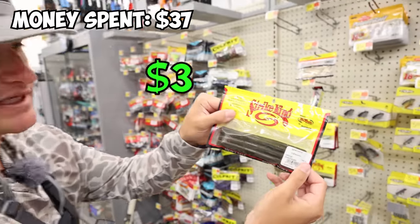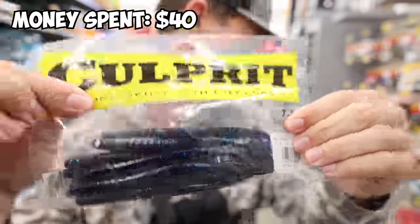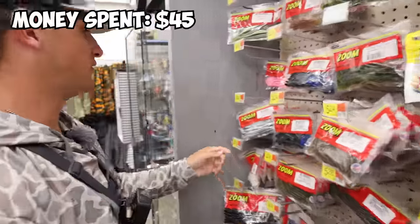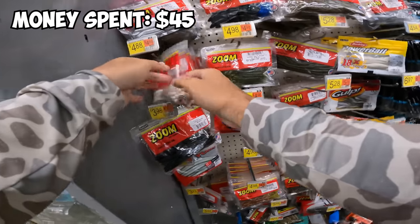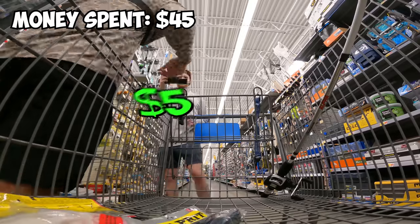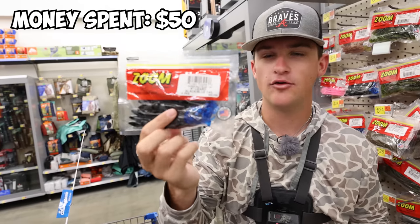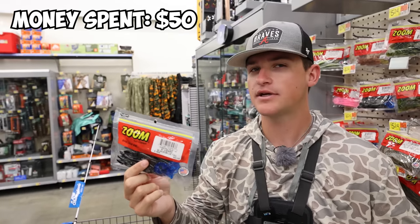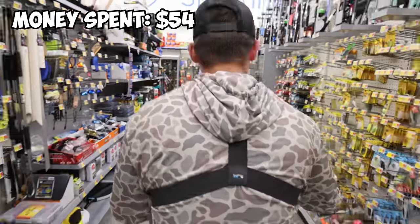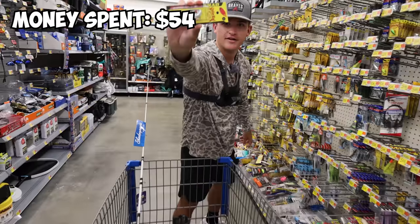First bait: Green Pumpkin Senkos by Strike King. You can't go wrong with that. Second bait: June Bug Curly Tail Worms. Make sure you get some hooks and weights for those. There's got to be a fluke - look at this, they were hidden behind the worms. A little pearl white fluke. I think I'm going to get one more soft plastic just to play it safe. The lizard catches them, boys - I've been killing it on it recently.